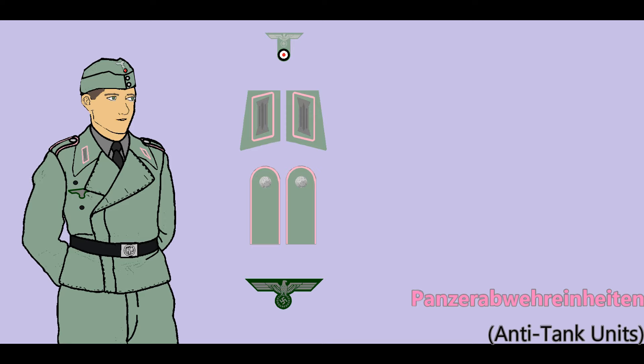During the war, the passive term Panzerabwehr — meaning tank defense in English — was replaced with the more aggressive Panzerjäger, meaning tank hunter. Towards the end of the war, some anti-tank units were retitled yet again as tank destroyer units.